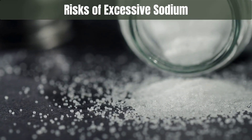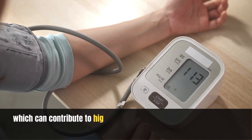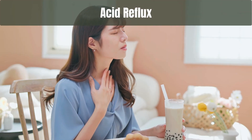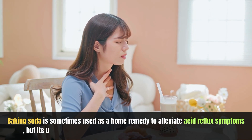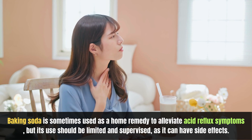Risks of excessive sodium: Baking soda contains a high amount of sodium, which can contribute to high blood pressure and other health issues when consumed in excess. Acid reflux: Baking soda is sometimes used as a home remedy to alleviate acid reflux symptoms, but its use should be limited and supervised, as it can have side effects.